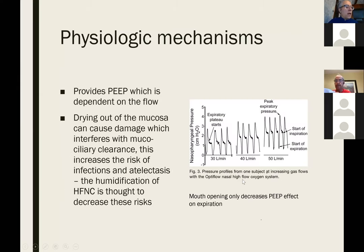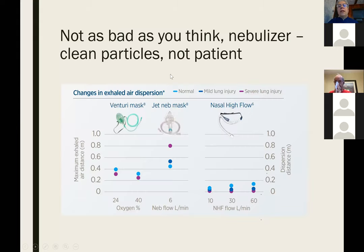High-flow nasal cannula may also apply a bit of PEEP. There have been concerns that it may cause dispersion and aerosolize the virus, but studies seem to suggest it's better than a Venturi mask and better than a nebulizer mask.